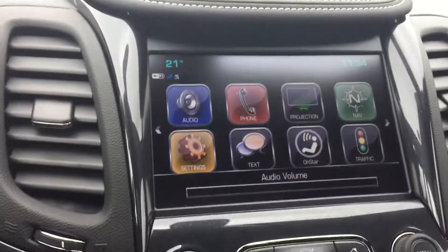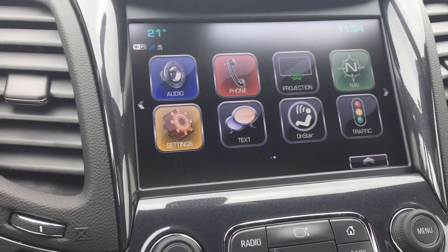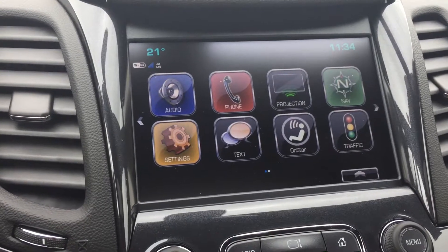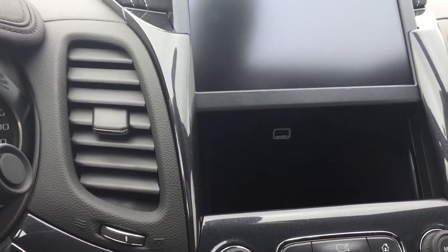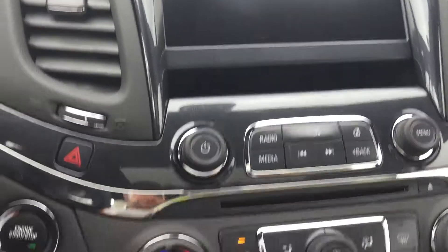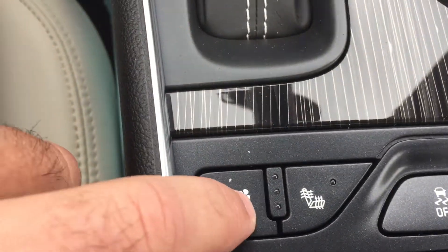This is your display — it works just like an iPad. You hit the home button and you have your navigation, traffic reports. Phone projection is a cool feature: you plug your phone in and any compatible apps go up on the screen. The screen actually moves up and down, and there's a little storage compartment back there. Down here you have your heated and ventilated seats — really nice, you just push the button to cool or heat your seats.